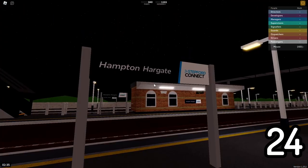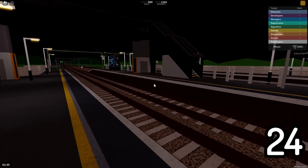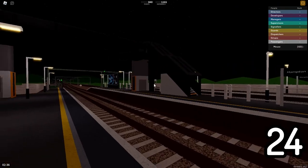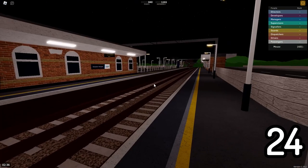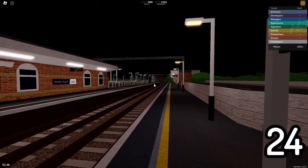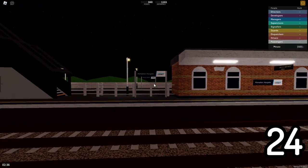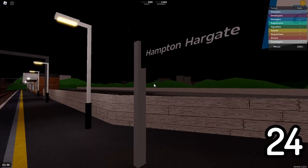Hampton Hargate was originally supposed to be a super hub between Stepford Connect, Stepford Express, Metro, and High Speed — all in one station. It was going to have eight platforms and be right where the station is today, but for unknown reasons it was eventually scrapped. This is assumed to be because it is very close to both Benton and Morgantown, two very giant hubs. You can see that Hampton Hargate is now just this little station with two unused platforms on the Express and Air Link tracks.